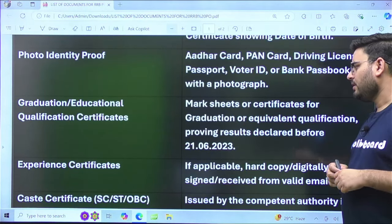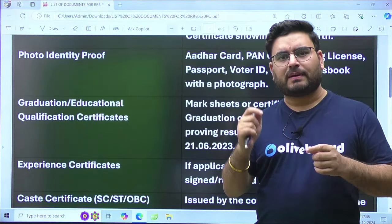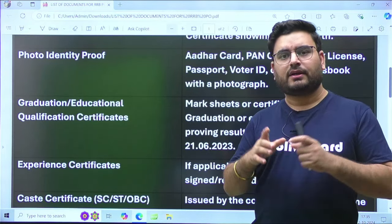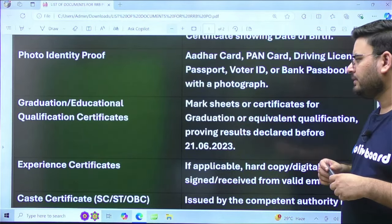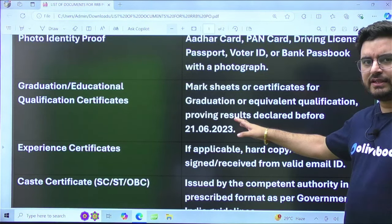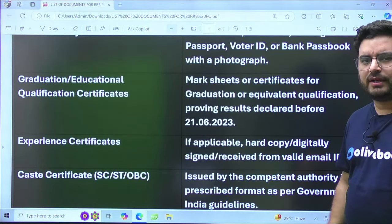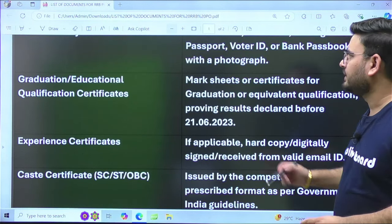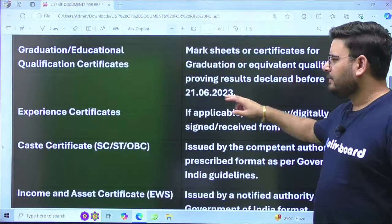Now coming to your graduation or education-related marksheets — marksheets or certificates for graduation or equivalent qualification. If you have completed your B.Tech, take your degree and passing certificate. If you are in the final year, you can take a provisional degree certificate. The results must have been declared before 21st June 2023; for this year the cutoff would be 2024.